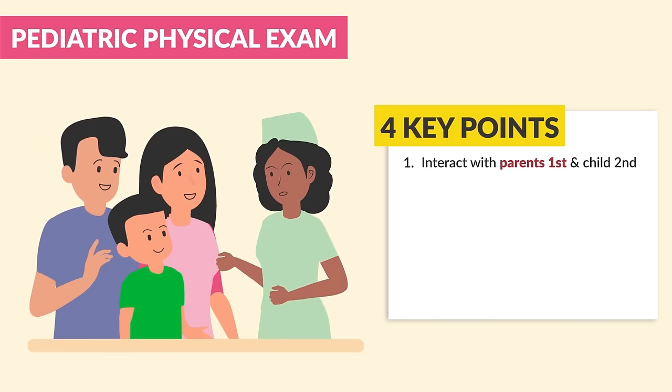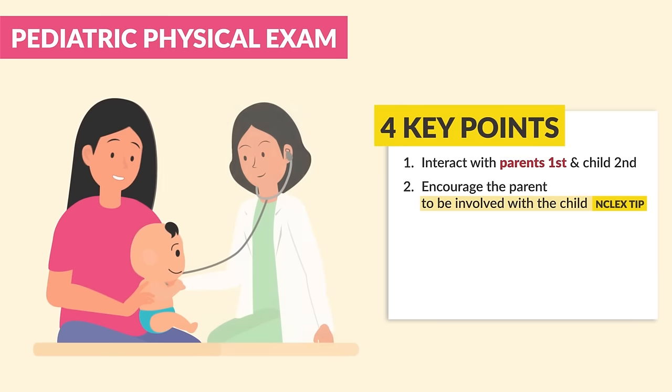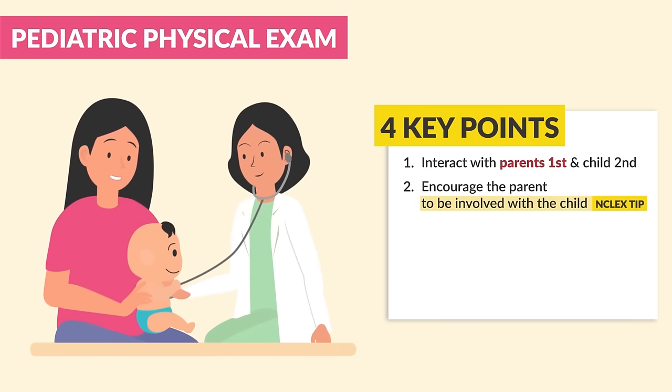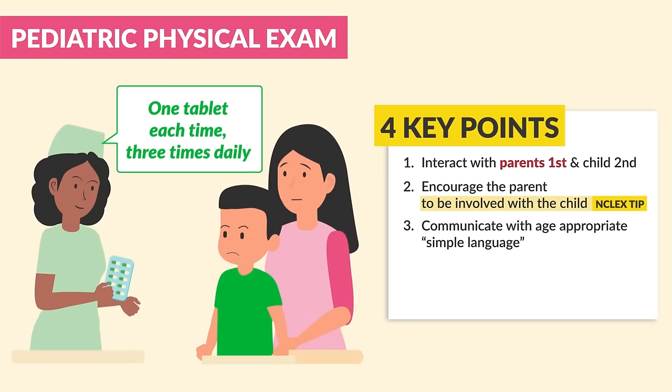Number two: encourage the parent to be involved with the child — huge NCLEX tip, be sure to write that down. For example, let the child sit on the parent's lap during the physical assessment. Number three: communicate with age-appropriate, simple language understood by both the parent as well as the child.